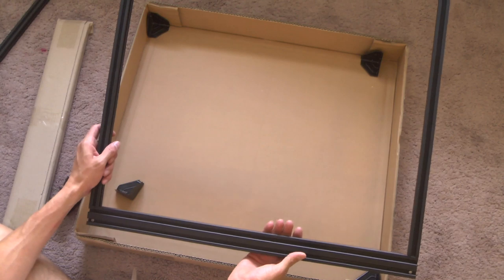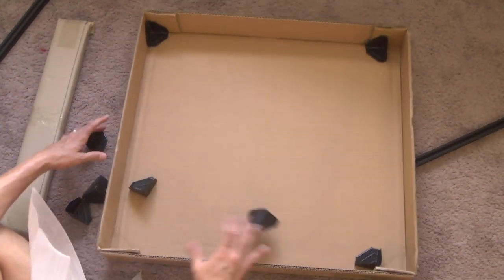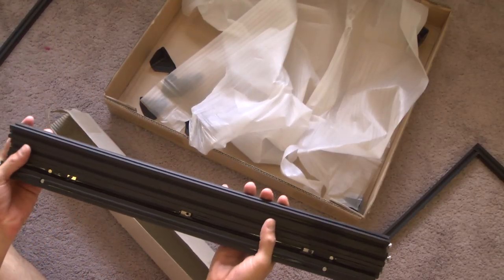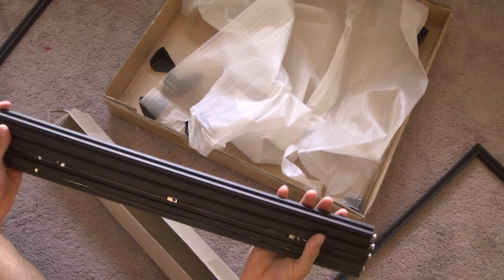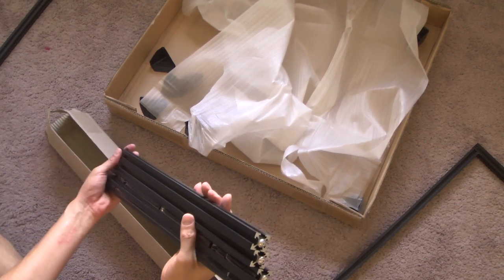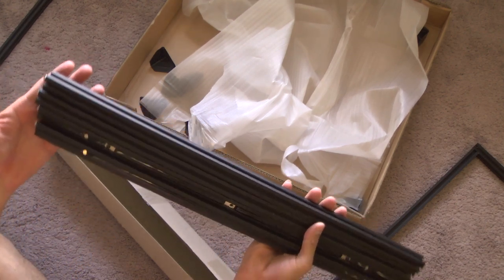The first module case took me about two hours, and then subsequently as I mastered it, every other module case took me about 30 minutes. It's scary — it's a very big, expensive purchase and they don't include printed instructions. But it's not the end of the world — I can figure this out.